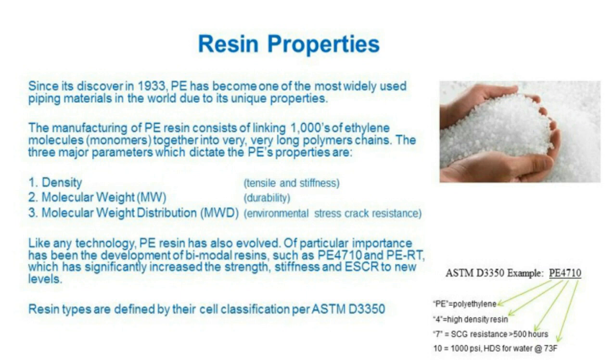The three major parameters we look at closely for PE resins are: density, which dictates tensile yield strength or stiffness; molecular weight, which is indicative of durability — long-term strength, toughness, ductility, and fatigue endurance; and molecular weight distribution, which provides reference to environmental stress crack resistance — meaning if you were to cut or nick the pipe, would it cause stress cracking? Those are the three main parameters.